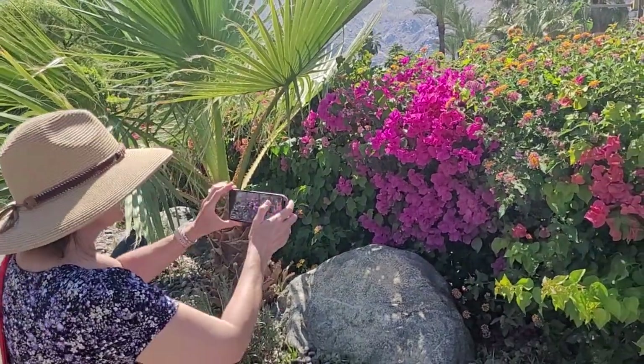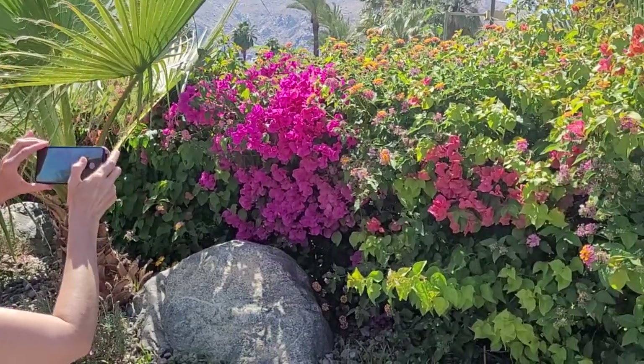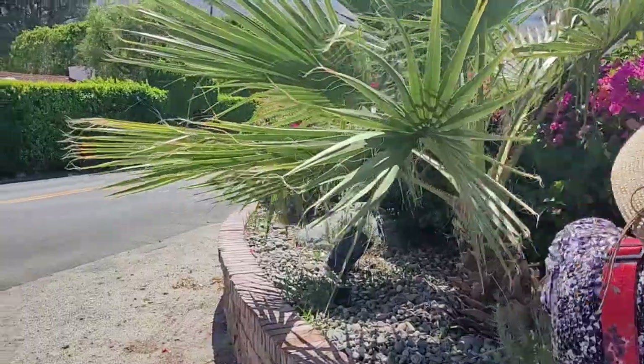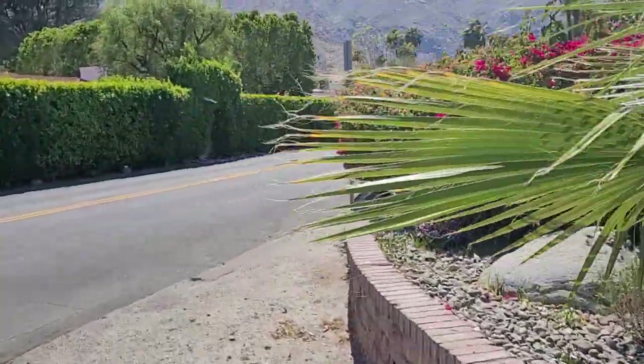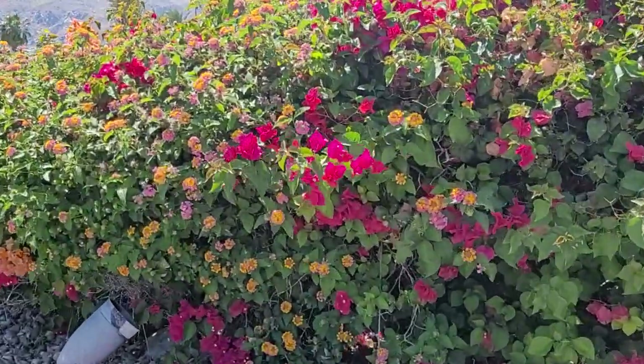That's pink — like a real bright pink, or hot pink almost, compared to the regular color of the bougainvillea, which is this color over here. There's your regular bougainvillea color right there.